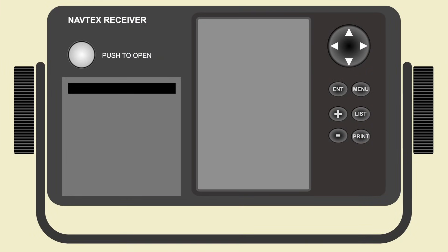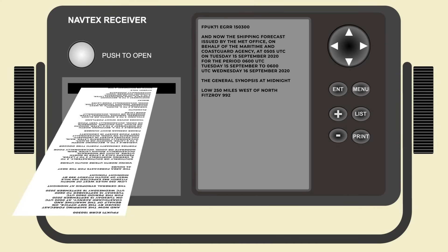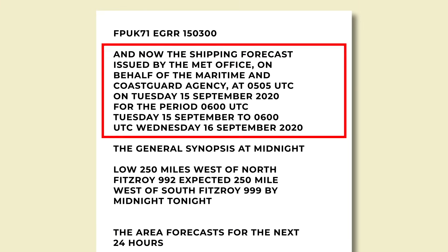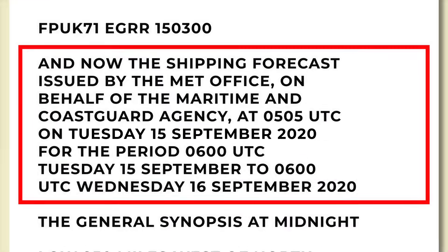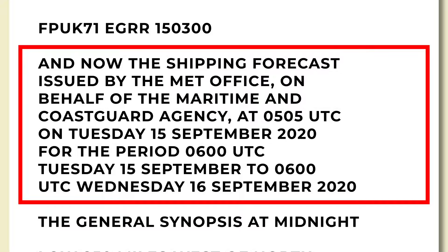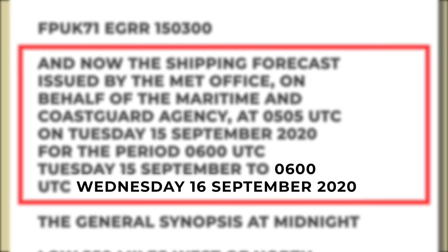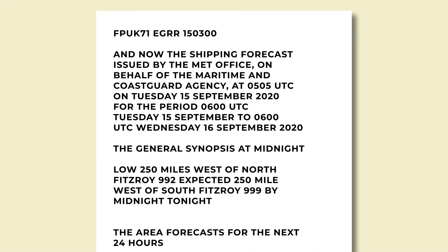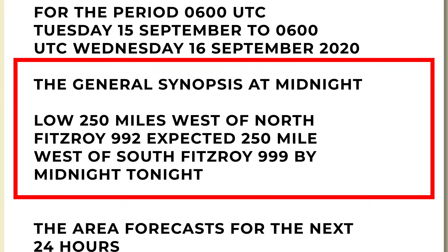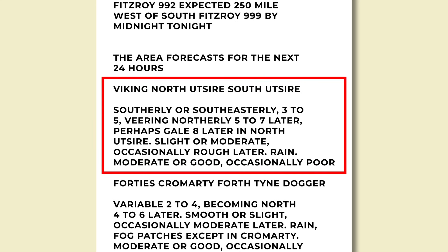Anyway, when the forecast comes, the NAVTEX receiver starts to print it off. Some will just save it to memory now, but traditionally they always print straight away. On this forecast, the first section gives the overview — it's from the 15th of September 2020 at 0300 UTC. The forecast itself covers 6am on the 15th until 6am on the 16th, so it's a 24-hour window. After that, it moves into the general synopsis, which gives a broad overview of the prevailing conditions, before moving onto the meat of the forecast, where it breaks it down into the individual areas.